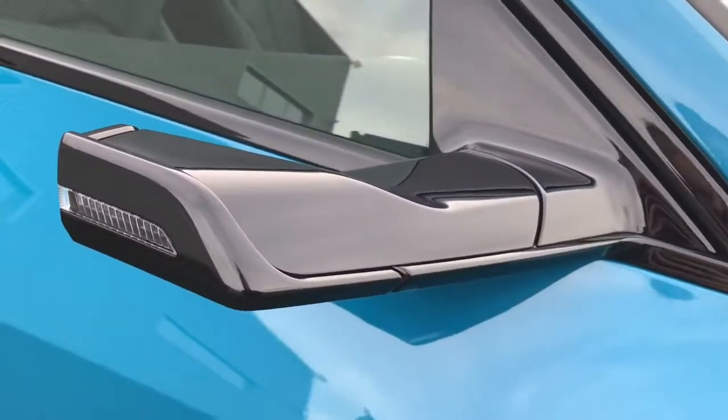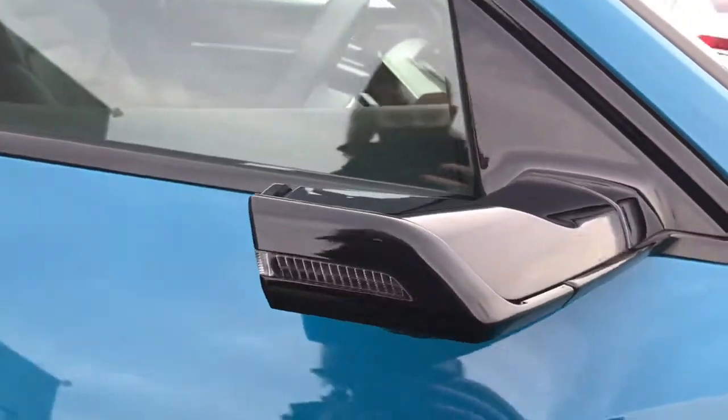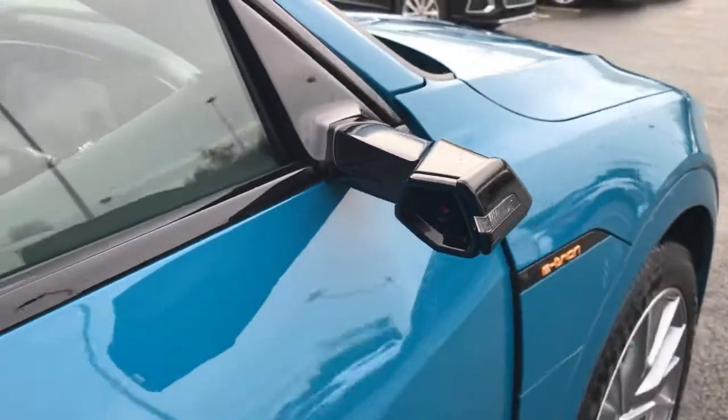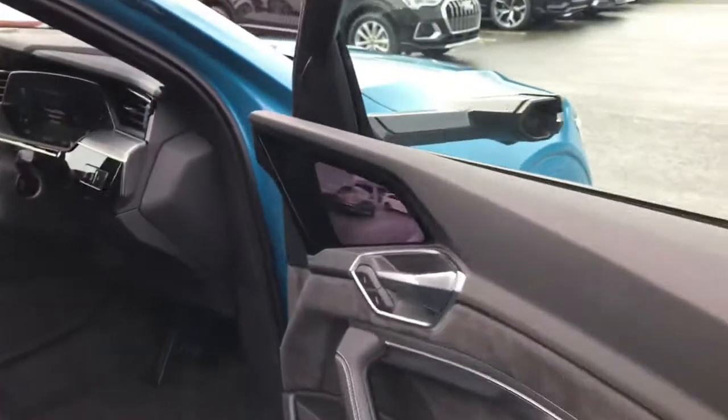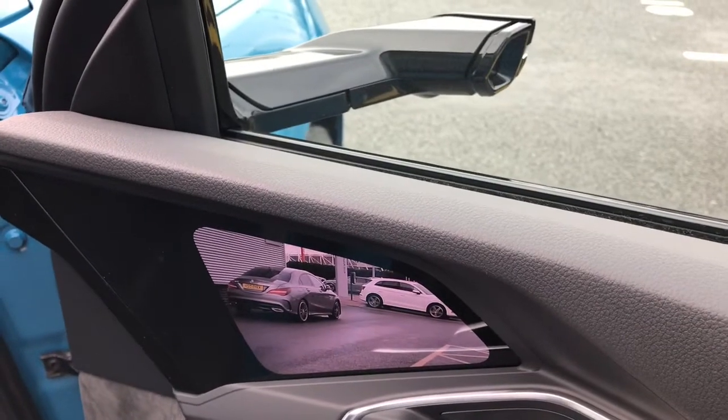The vehicle also features the Audi virtual door mirrors which replace the traditional mirrors with virtual cameras. The screen view can also be seen from the inside here. The cameras add streamlining to the e-tron.